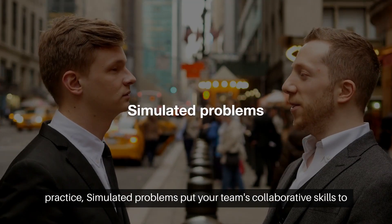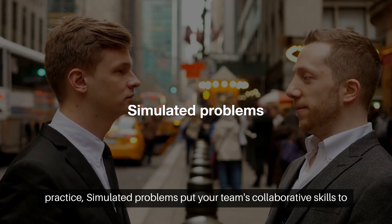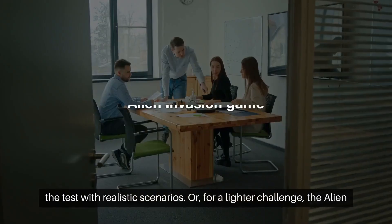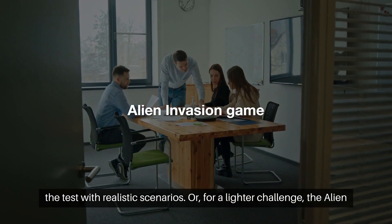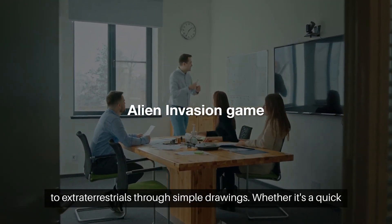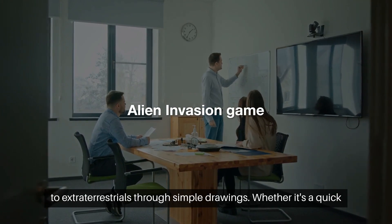And for problem-solving practice, simulated problems put your team's collaborative skills to the test with realistic scenarios. Or, for a lighter challenge, the Alien Invasion game tasks groups with explaining your company's work to extraterrestrials through simple drawings.